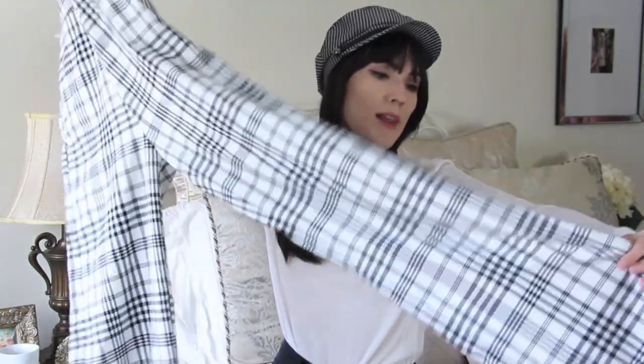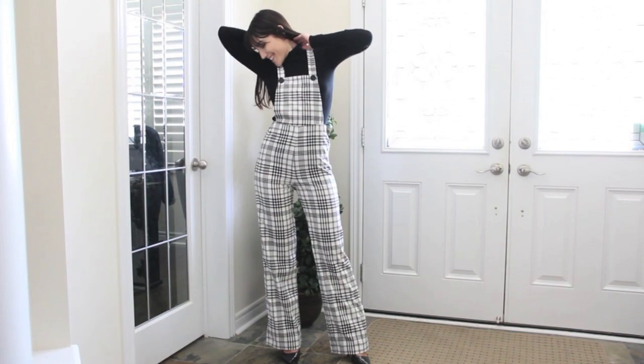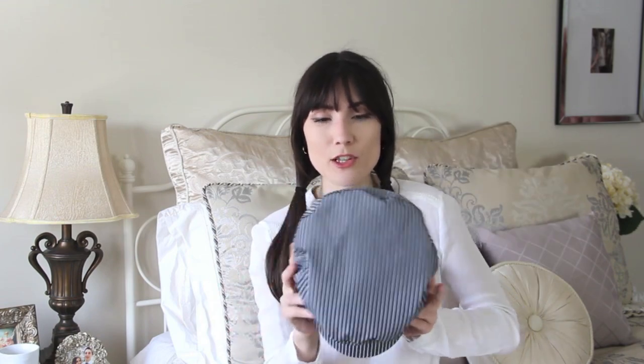From Stradivarius I got these plaid black and white overalls. I think they'd be really fun for fall with a black turtleneck and a cabbie hat. The quality is really nice — nice and heavy, great for fall. And then the last thing, which is actually from Bershka, is this black and white pinstriped cabbie hat. It's a little bit big which I actually like, because I hate when cabbie hats are too small and squish my head. This one fits really nicely since it's a little wider.